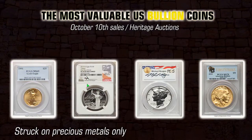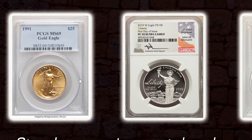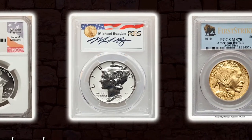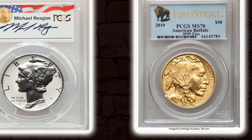Today we are going to highlight the Modern Collective US Coins and Bullion Showcase, which was held on October 10th at Heritage Auctions, where a limited number of valuable US coins struck on precious metals — gold, platinum, and silver — were sold. The overall amount of realized sales is more than $182,000.